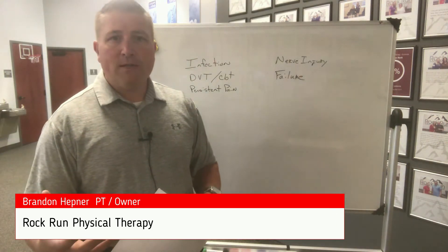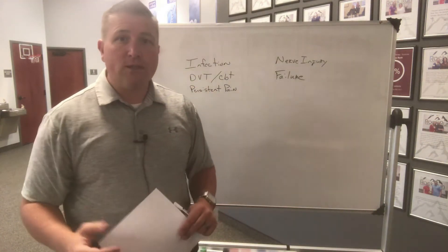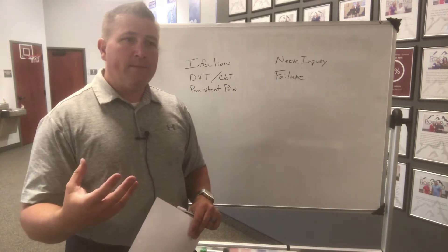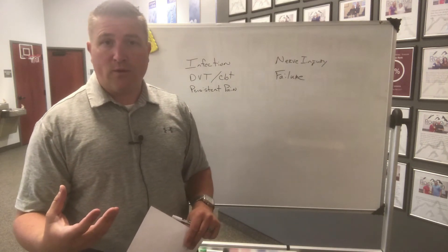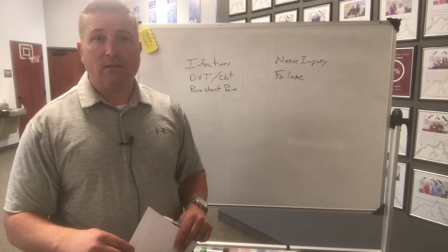Total knee replacement surgery is pretty good, and there's risk with any surgery. So let's go over what the percentage of these risks are and how we can mitigate that and decrease your chances of having a problem.